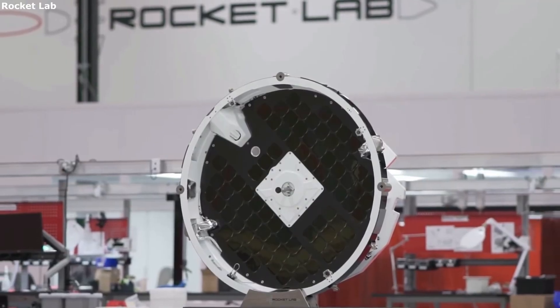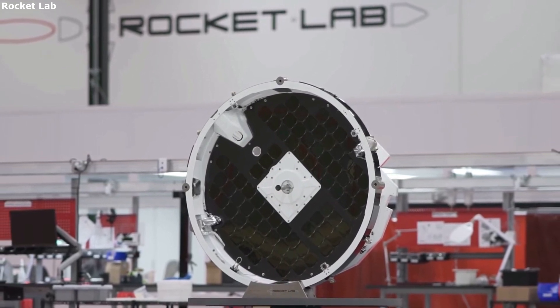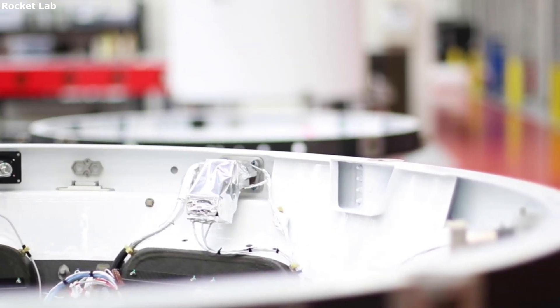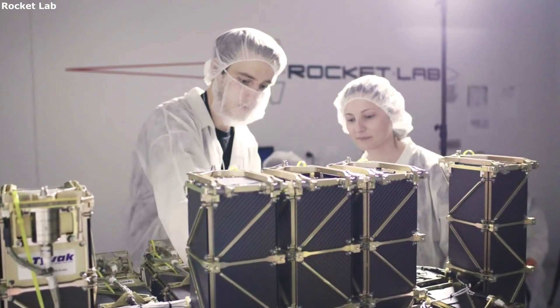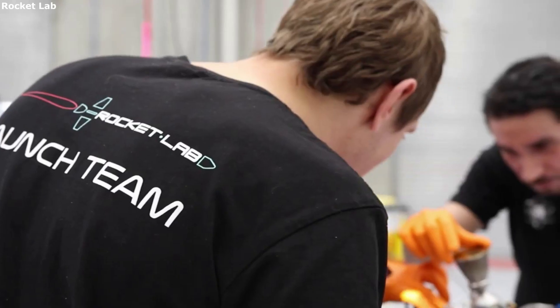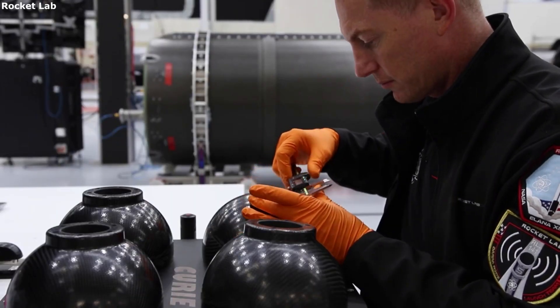From here, Photon establishes a low-Earth orbit at 250-kilometer altitude and does necessary checks and trajectory planning. If everything is working as intended, Photon will work on orbit-raising maneuvers. Specifically, Photon's Hyper Curie engine ignites at the perigee to raise the apogee of the orbit. Through a series of orbits and burns, Photon will build its velocity and align for trans-lunar injection.